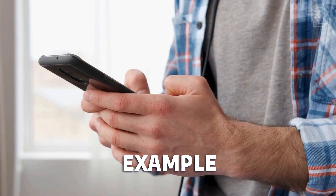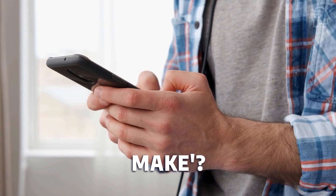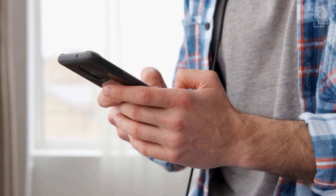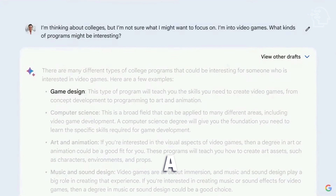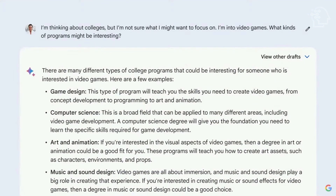For example, you might be given a prompt like: 'What's a fast, balanced, vegetarian meal for me to make? It should be high in protein and fiber.' BARD will generate a list of meal options, and you can continue the conversation in any direction you prefer.